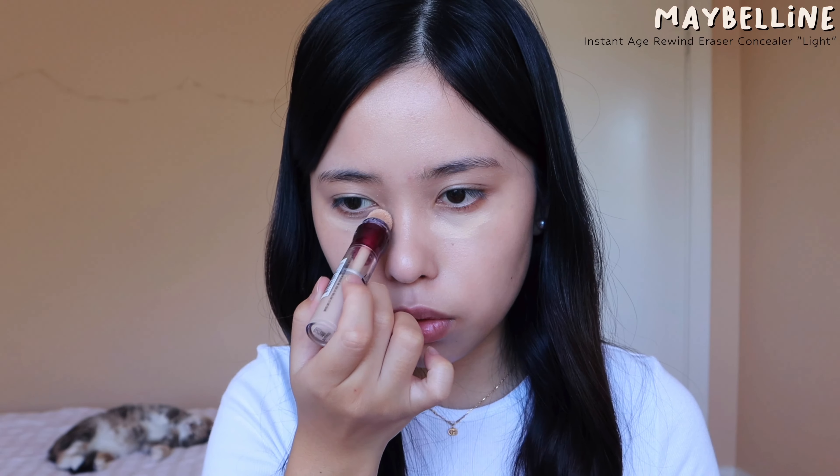For concealer today I'm using the Instant Age Rewind by Maybelline. I forgot how great this concealer is — I used to use it all the time in high school. It's actually very good coverage for dark circles and any blemishes, and the sponge is really easy to use.